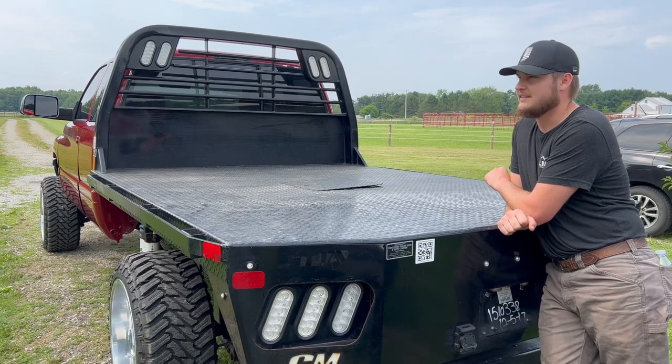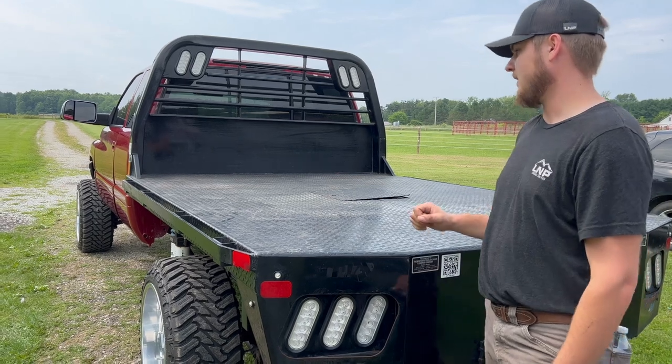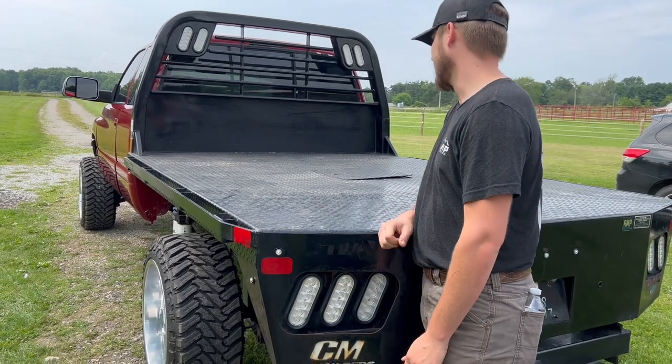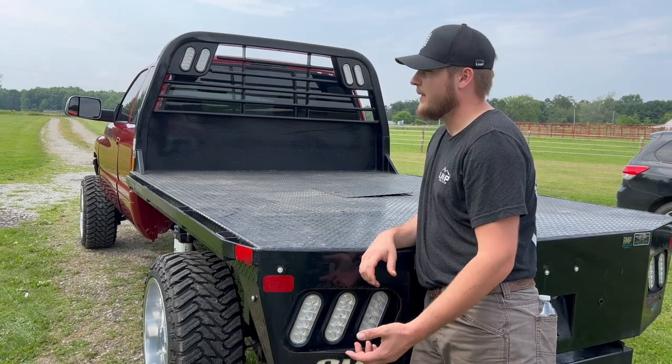I've never been worried about it — never thought 'this thing's going to leave me stranded.' It always starts up, it goes, and has never needed anything beyond normal maintenance.